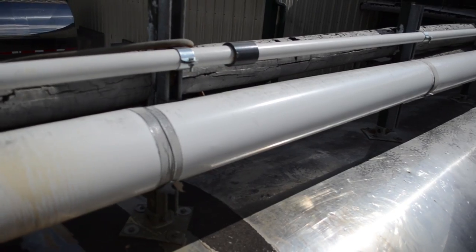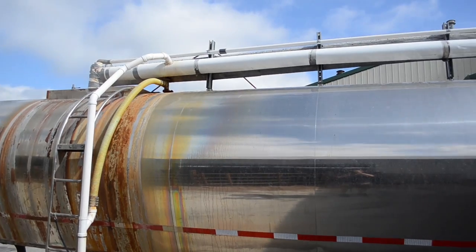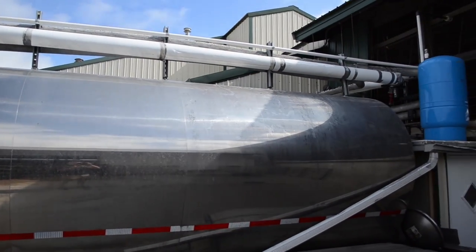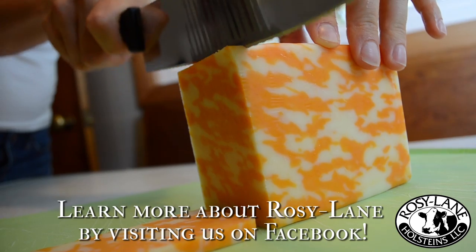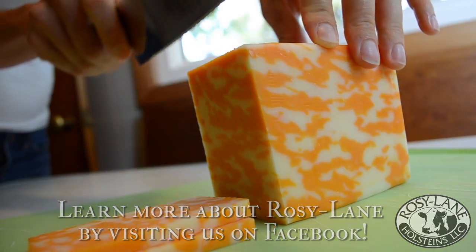The water that is used to cool the milk is recycled into a repurposed milk tanker, which acts as a reservoir for water that the cows drink. And of course, consumers enjoy the cheese that is made with milk that comes from our cows.